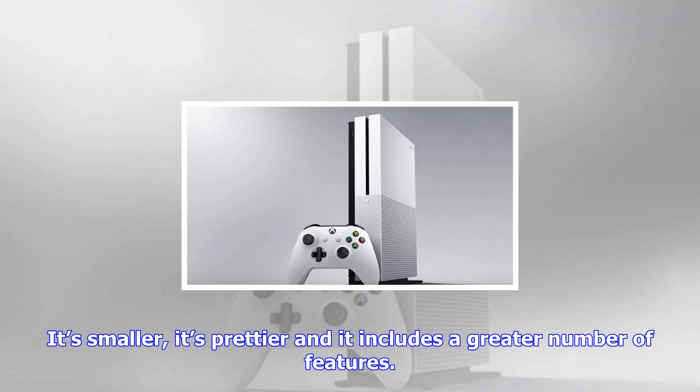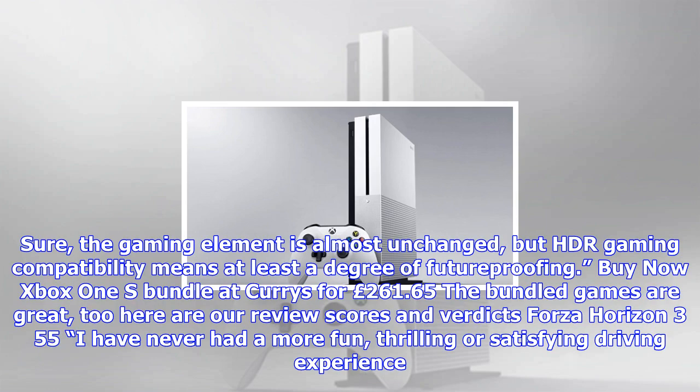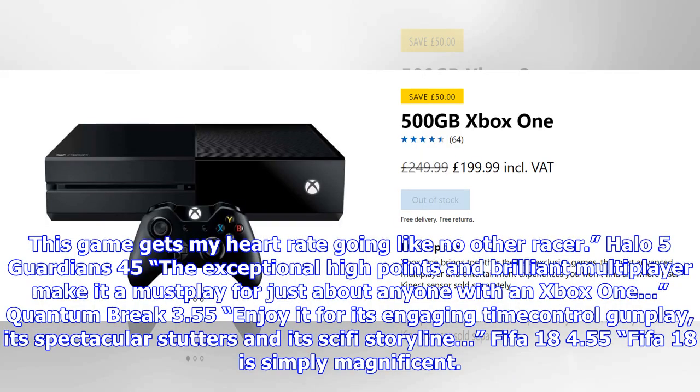Forza Horizon 3 — 5/5: 'I have never had a more fun, thrilling or satisfying driving experience. This game gets my heart rate going like no other racer.' Halo 5: Guardians — 4/5: 'The exceptional high points and brilliant multiplayer make it a must-play for just about anyone with an Xbox One.' Quantum Break — 3.5/5: 'Enjoy it for its engaging time-control gunplay, its spectacular set pieces and its sci-fi storyline.'